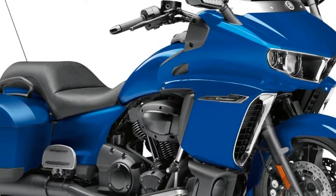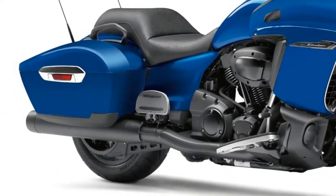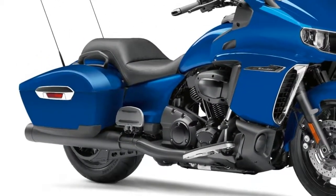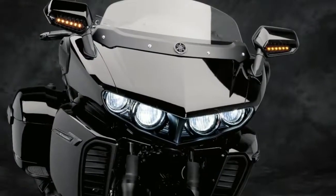7. LED headlights are the trend in motorcycling, and the Bonneville Speedmaster has them. It features a 5-inch full LED headlight with daytime running light pattern and full LED lighting throughout — rear light, indicators, and number plate light.